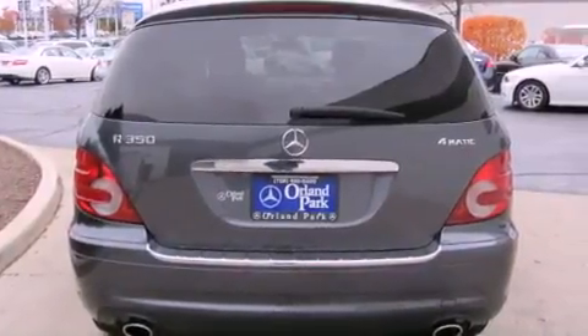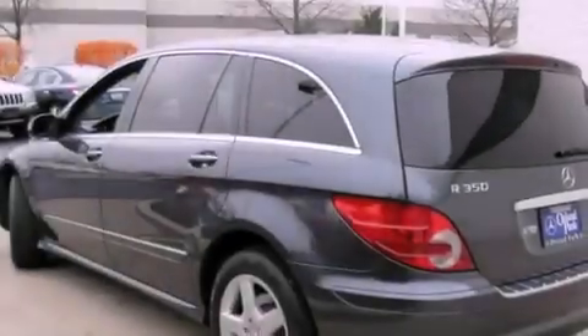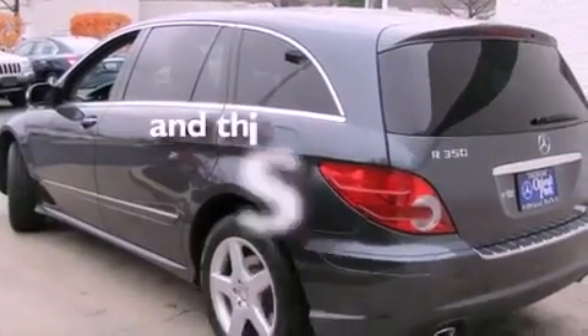Tinted glass, fog lamps, a low tire pressure indicator, and a folding rear seat. This vehicle has fewer than 21,000 miles on the odometer.